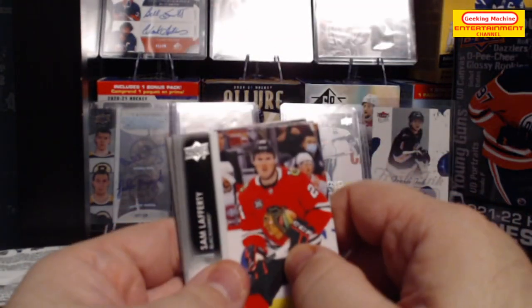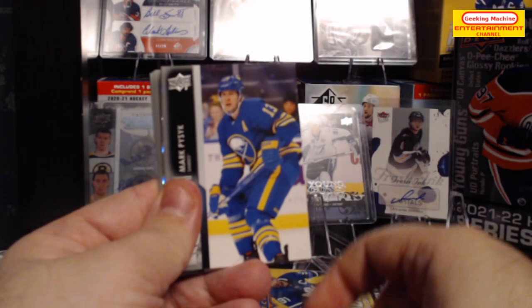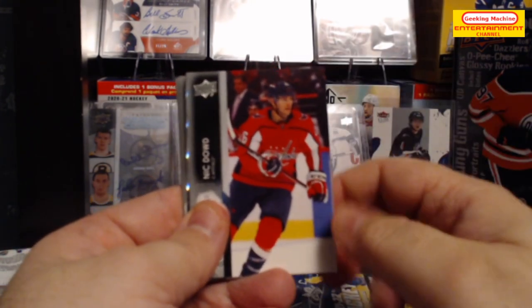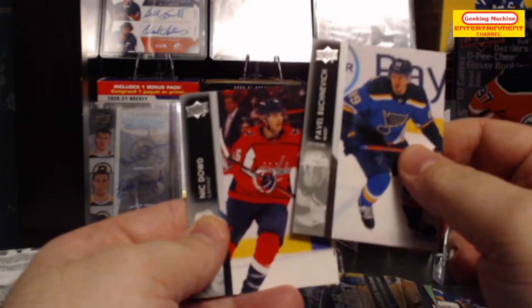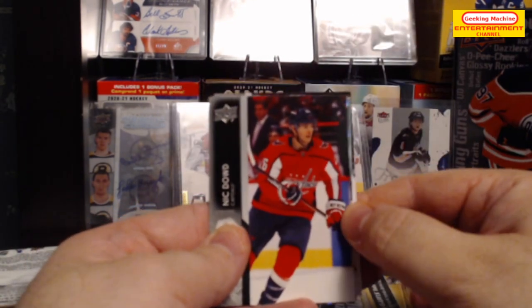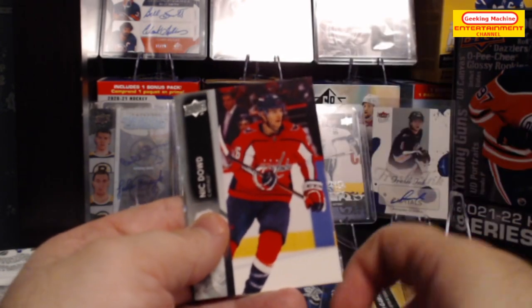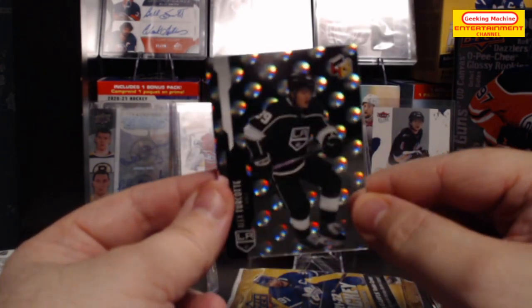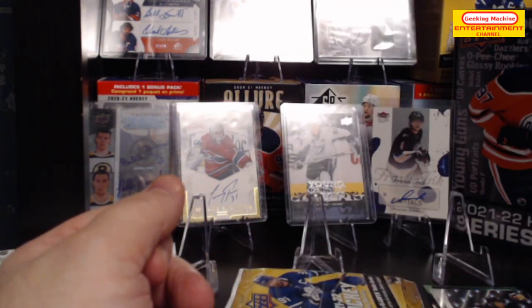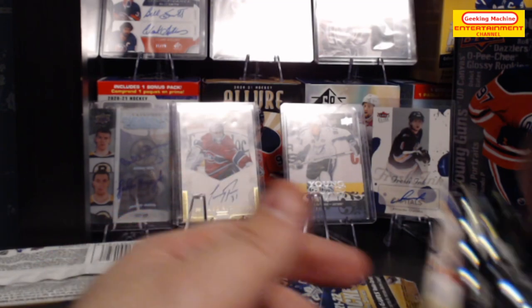Next pack: Sam Lafferty base, Mark Pysyk, Nick Dowd, Andrew Ladd, Pavel Buchnevich, Trevor Lewis, John Merrill, and finally a very nice looking card — Alex Turcotte. These are very, very nice. These look better than the other insert from earlier, the Dazzlers.